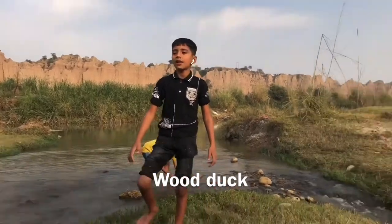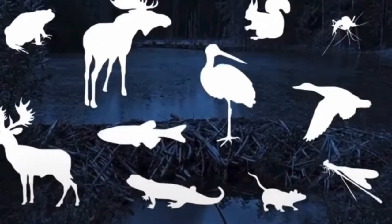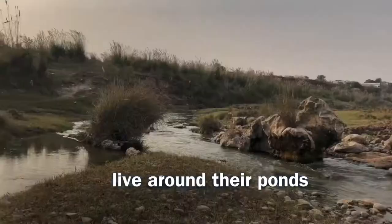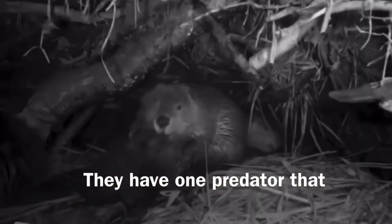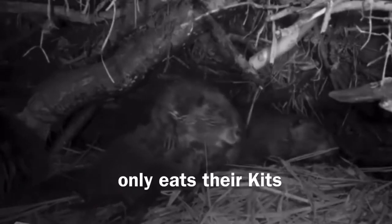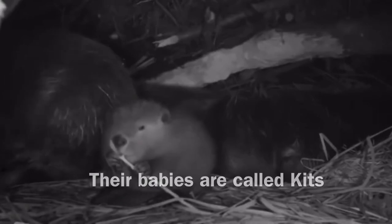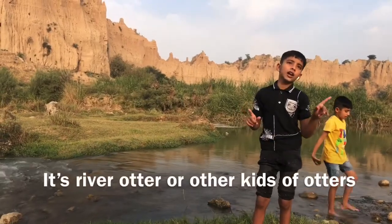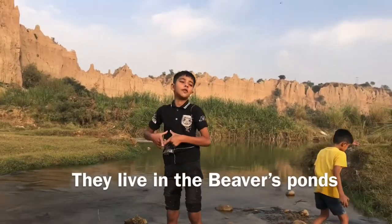wood ducks, and lots of other creatures that live around their pond. They have one predator that only eats their kids — their babies are called kids. It's the river otter, or other kinds of otter, that live in the beaver pond.